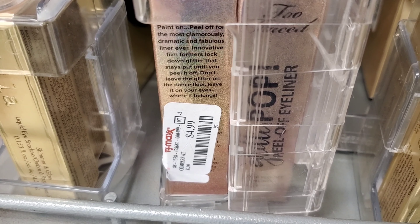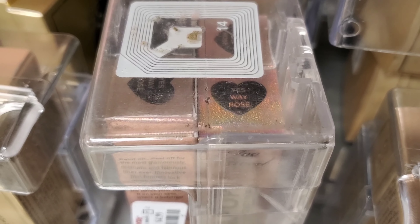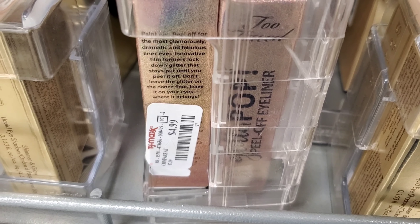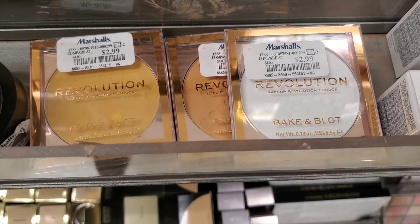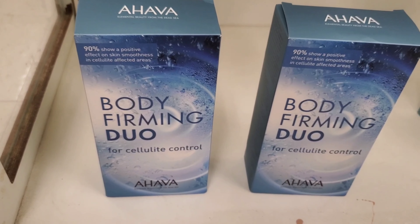These are some Two Faced Glitter Pop Peel-Off Eyeliner in the color Yes Way Rose, retails for only $4.99 at TJ Maxx. Makeup Revolution Bake and Blot Powders in three different colors are only $2.99 at Marshall's.